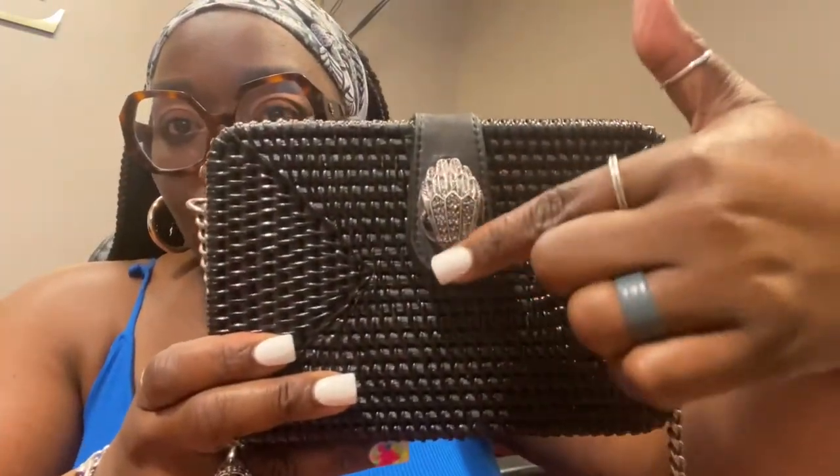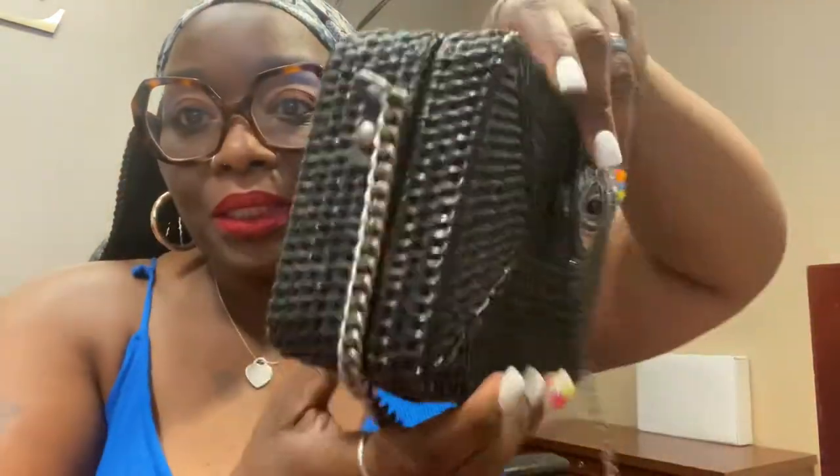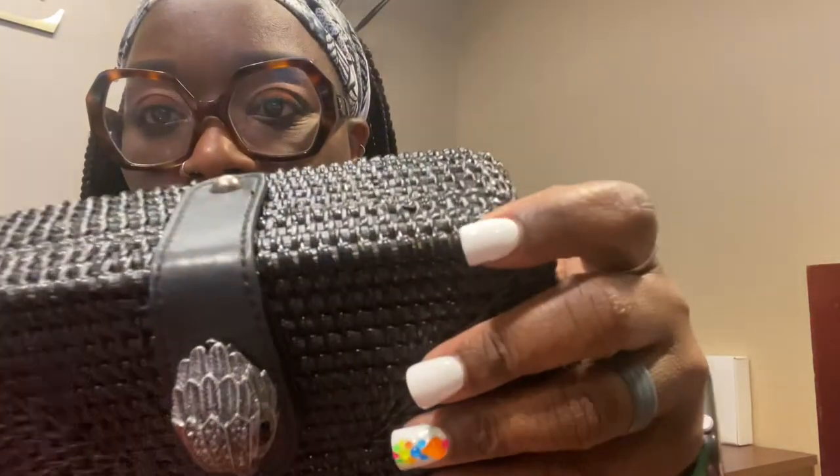I just wanted to come in and show y'all what I can fit in this bag, so this is gonna be a quick one. Here it is — you can see the Kirk Geiger eagle head, which is silver. It does chip; I think I mentioned that before in my last videos.